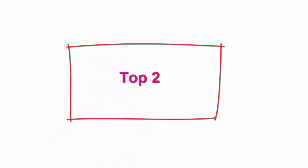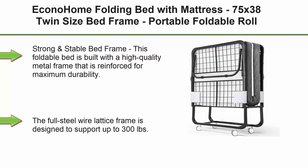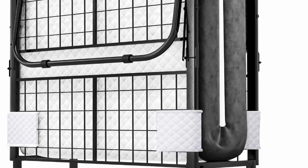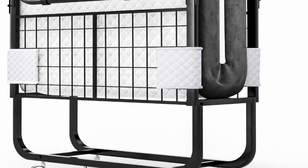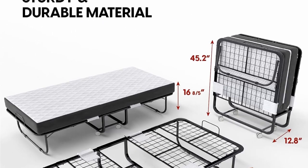Top 2: Econo Home Folding Bed with Mattress — 75x38 Twin Size Bed Frame, Portable Foldable Rollaway Adult Bed for Guests, 5-Inch Thick Memory Foam. This foldable bed is built with a high-quality metal frame reinforced for maximum durability. The Full Steel Wire Lattice Frame is designed to support up to 300 pounds.